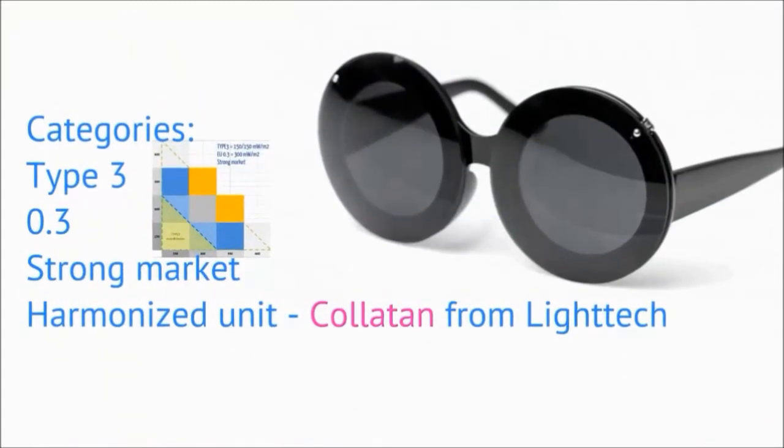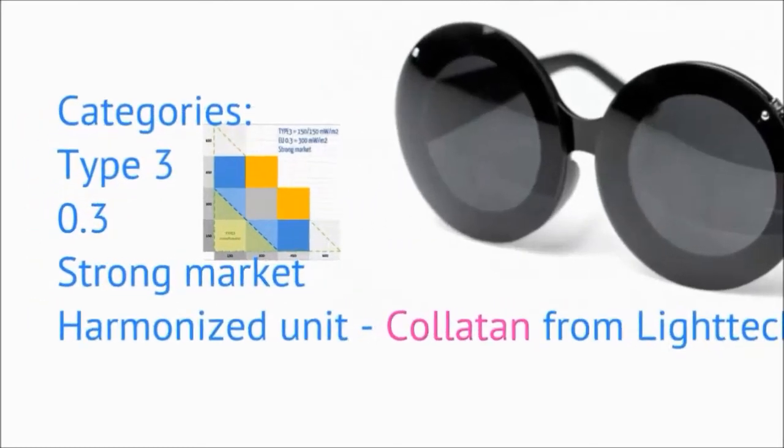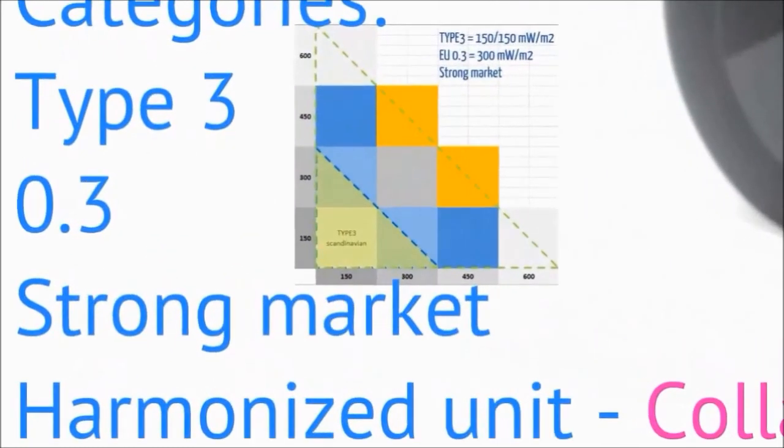The Colatan lamp from Lighttech comes in different versions for the regulations of each market — from the strict UV type-free rules in Scandinavia, via the 0.3 rule in the rest of the European Union, to the strong UV markets which allow for a closer replication of the strength of real sunlight during the Mediterranean summer.